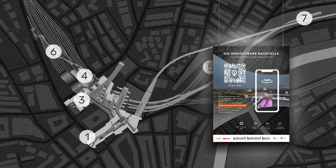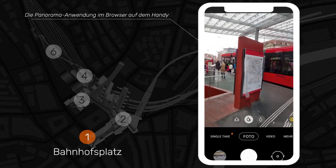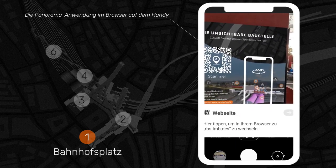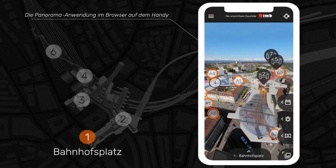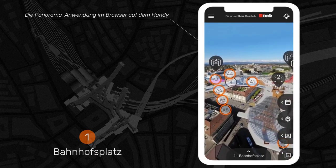Posters with QR codes are placed in various locations around the station. Here we are in the area of the station square in Bern. Scan the QR code and we can see the panorama right above us, which provides a good overview of the station.